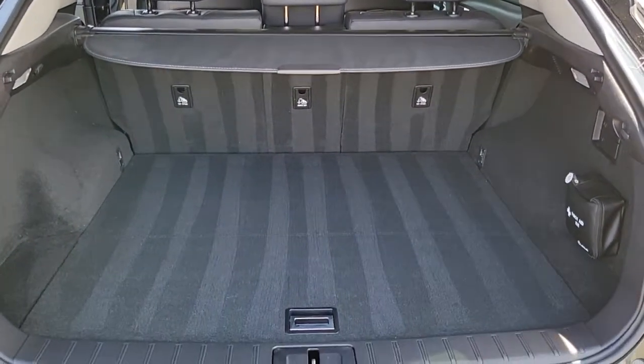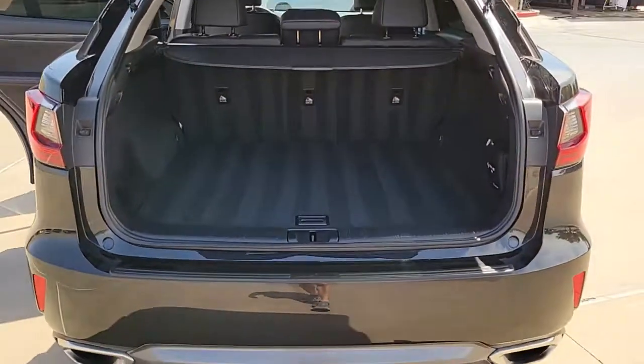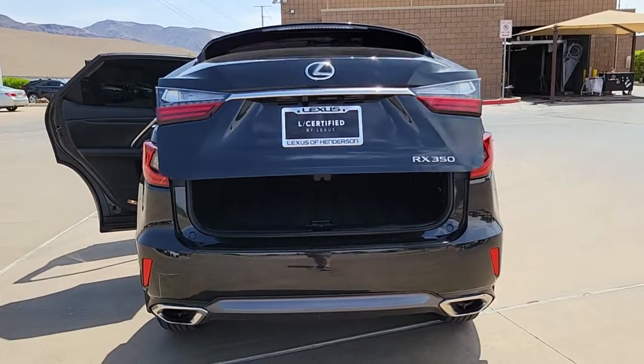These are just some of the great options this vehicle comes with: universal garage door opener, engine immobilizer. Savor the journey in this silky, smooth riding RX.